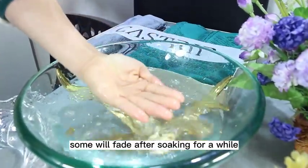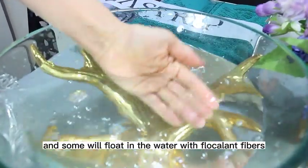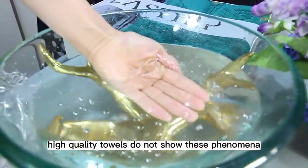Fourth, do a water soak test. Poor quality towels are less absorbent — some will fade after soaking for a while, and some will float in the water with flocculent fibers. High quality towels do not show these phenomena.